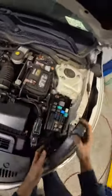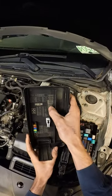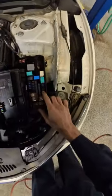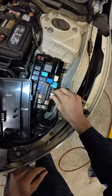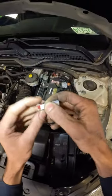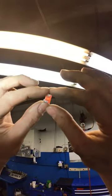Let's go ahead and check the interior light fuse — lights fuse 21, maybe a 10 amp right there. And what do you know, it's blown.